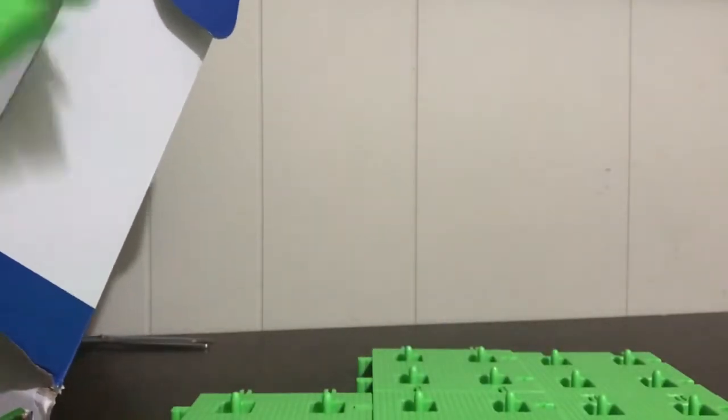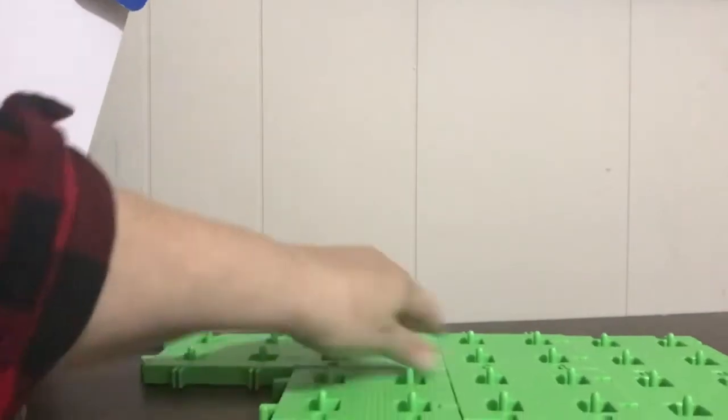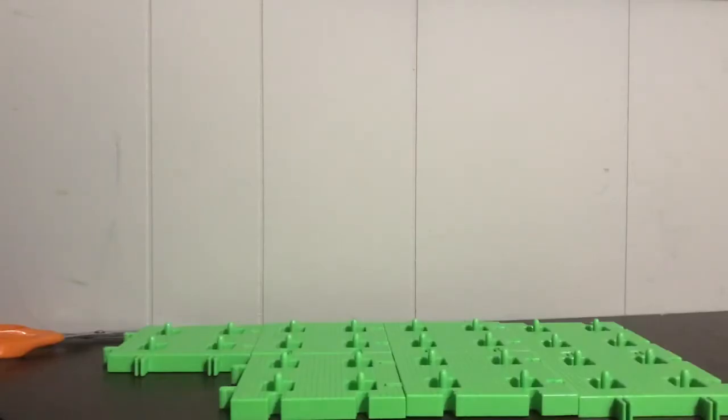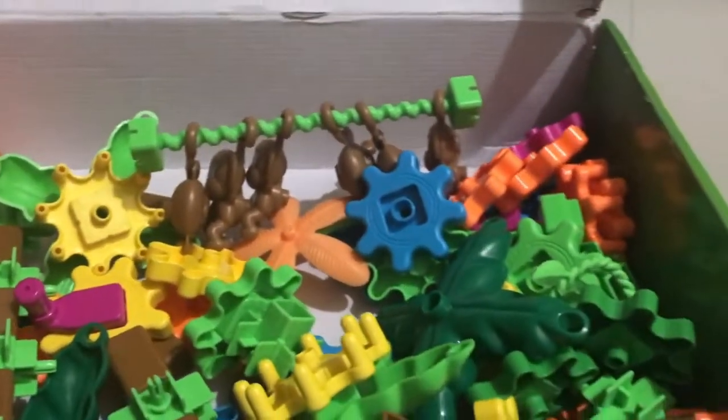I don't see the instructions in here, but I do see some fun monkeys and palm trees and lots and lots of gears.